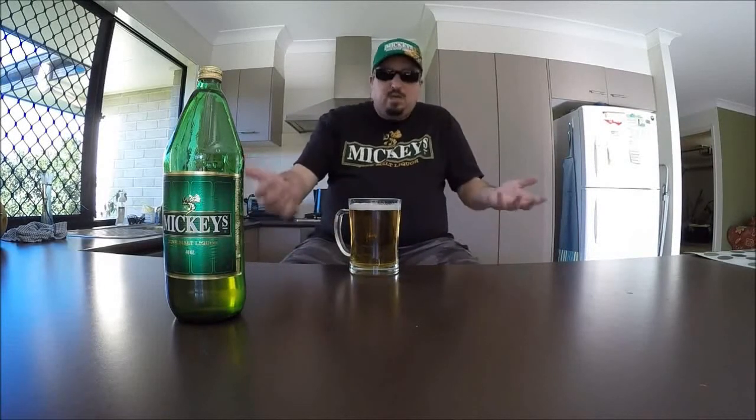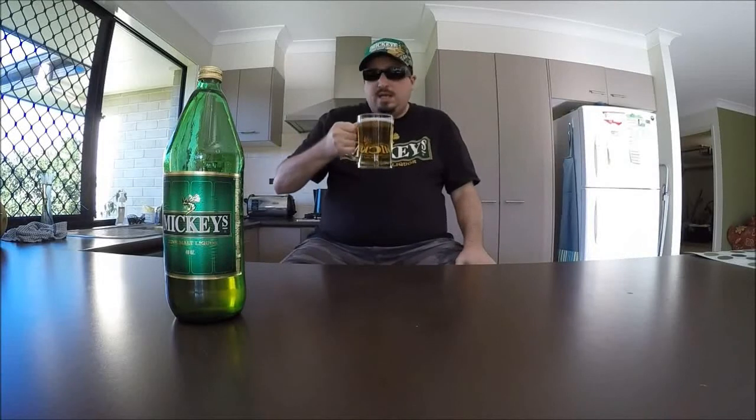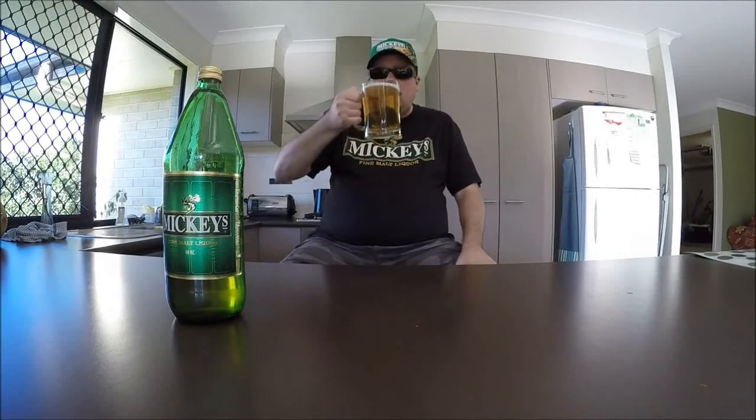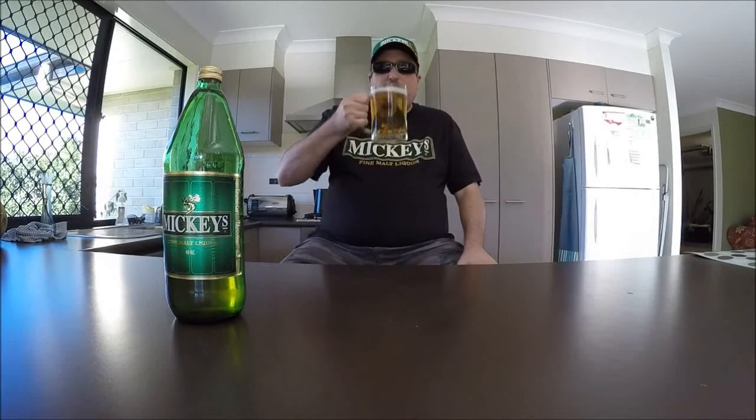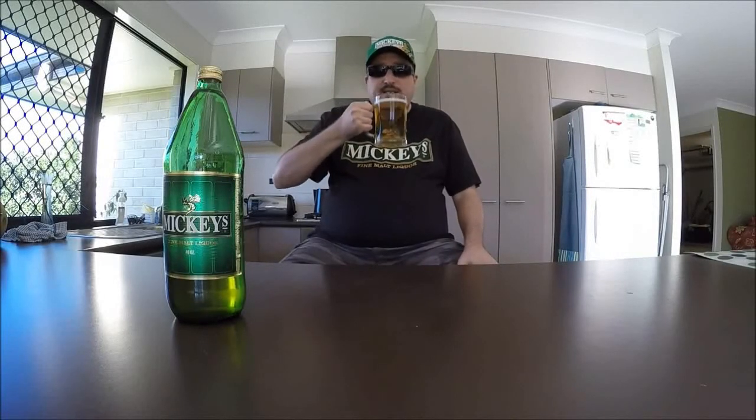My first impression is that it's very refreshing. It's very malt-forward up front — I'm getting some nice sweet, grainy malts. There's definitely a noticeable presence of adjuncts, a little bit of a corn flavor, but it complements the barley malt quite well. No real complaints as far as the upfront flavor goes. The bitterness is very minimal, as you'd expect for this type of brew, but good lord, this is really quite tasty.